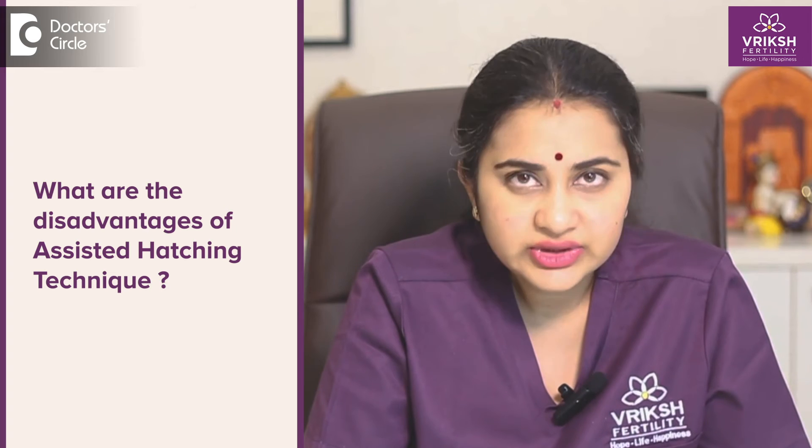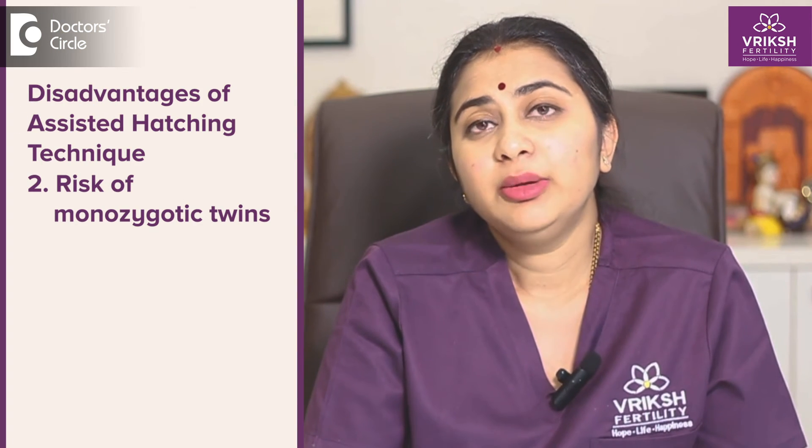What are the disadvantages or cons of assisted hatching? Number one is the risk of damage to the embryos. If it is not performed by a specialist or a very experienced embryologist, or if it is done using improper techniques or instruments, there is definitely a chance of damage to the embryos. Number two, the risk of monozygotic twins is a little bit higher. According to studies, this assisted hatching procedure has caused a slightly higher risk of having identical or monozygotic twins, but overall the risk is relatively very very low. Number three is limited evidence of efficacy. While many IVF centers across the world use this assisted hatching method whenever required, we still need a lot of data and studies to prove that it actually is effective and causes a significant increase in the success rate. That data is still missing.